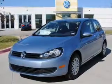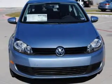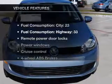Stand out from the crowd with premium wheels. The anti-lock braking system will help deliver you safely to your destination. And with these notable features,